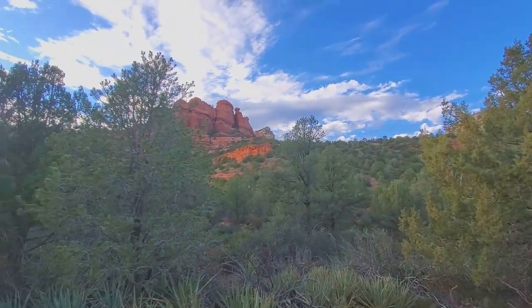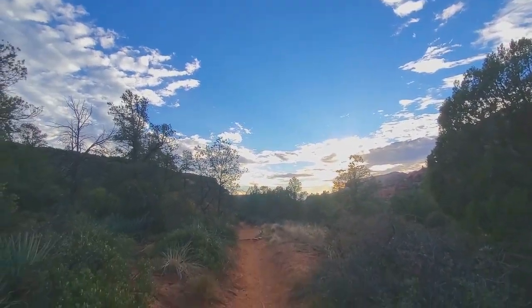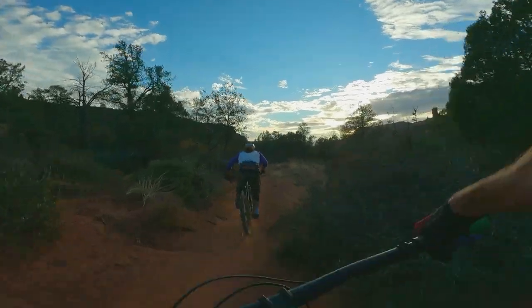We're out here at Dead Man's Pass right now, about to head down Mescal and Canyon of Fools. Hit the berms!